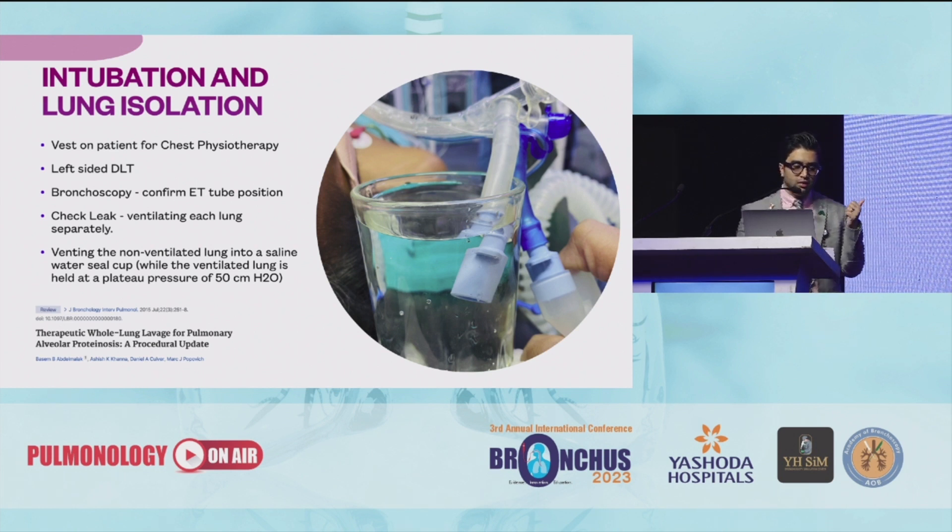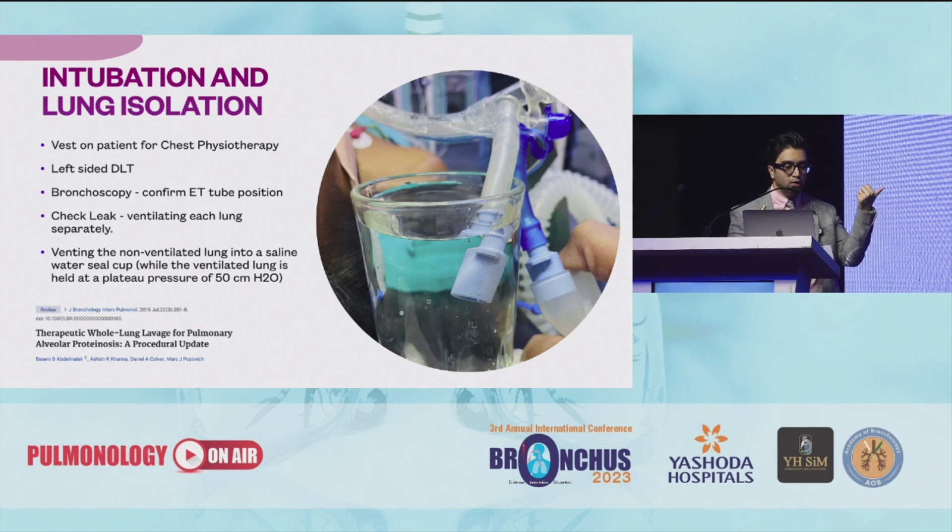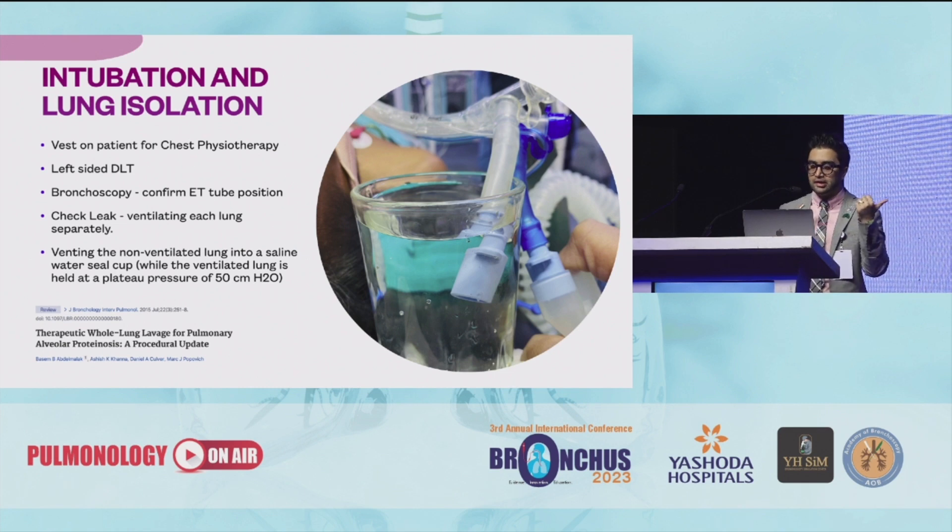You need a bronchoscope to confirm the position of the tube. To check for a leak, you ventilate each lung separately, and while venting the non-ventilated lung in a saline water seal cap, you can see if there's any bubbling or not. That shows if there's any leak.